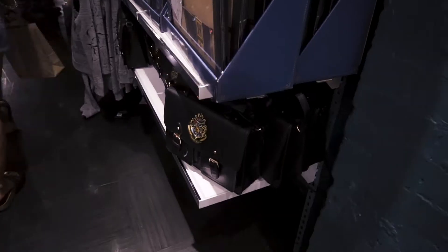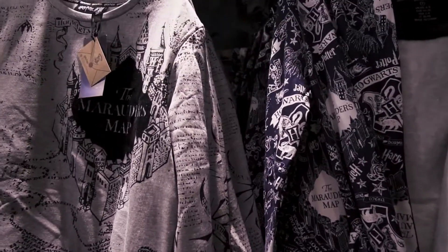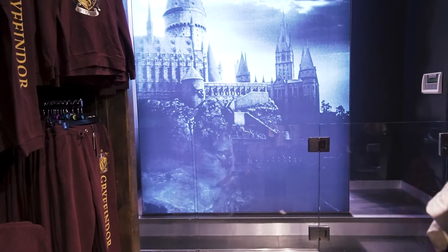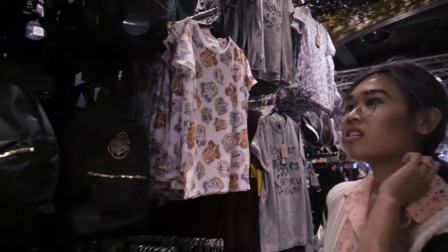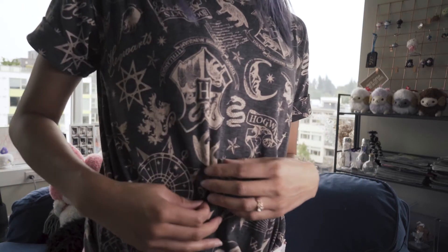I'll pop some clips into the video. Basically, there was an entire section of both of the Primarks on Oxford Street dedicated to back-to-school Harry Potter items. They were selling Slytherin cushions, bed duvets, doing some homeware, pajamas, and just some general back-to-school gear with the Harry Potter houses, sayings, symbols, and emblems all over them. Of course, I had to pick up a few things, this being one of them.